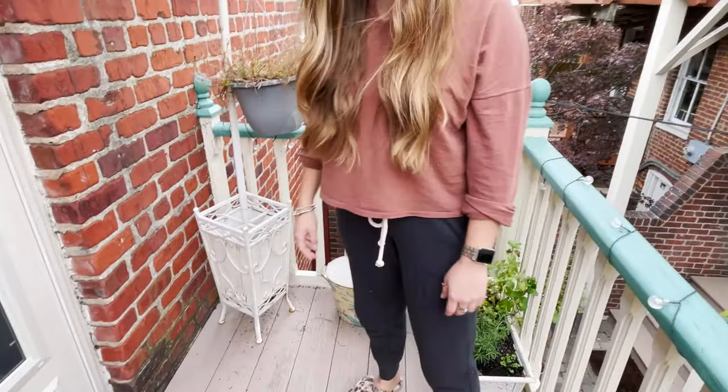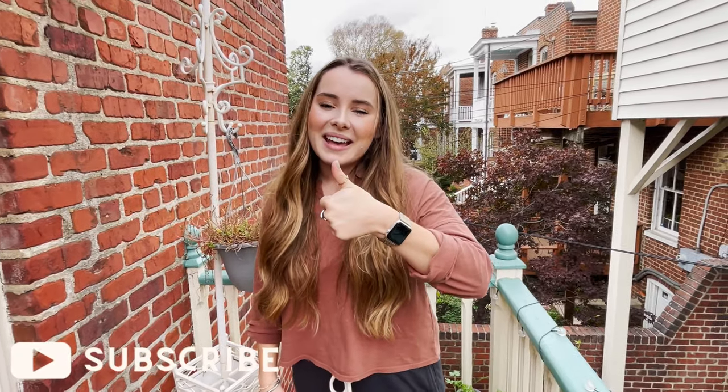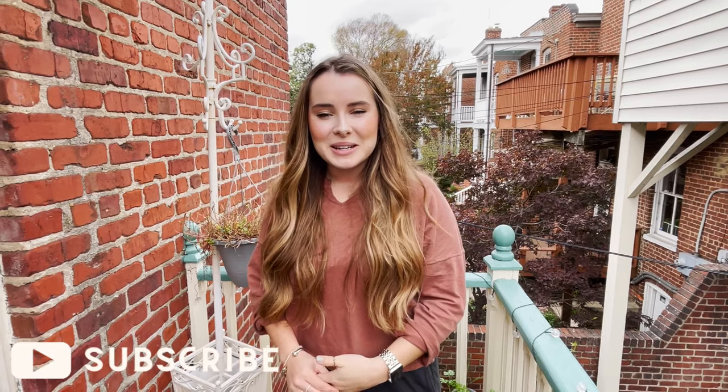And then this is my recycling bin. That's it — that's my apartment! I hope you guys enjoyed this video. If you did, please give it a thumbs up, and if you're not already subscribed to my channel, please do so. I'll see you guys next time. Bye!